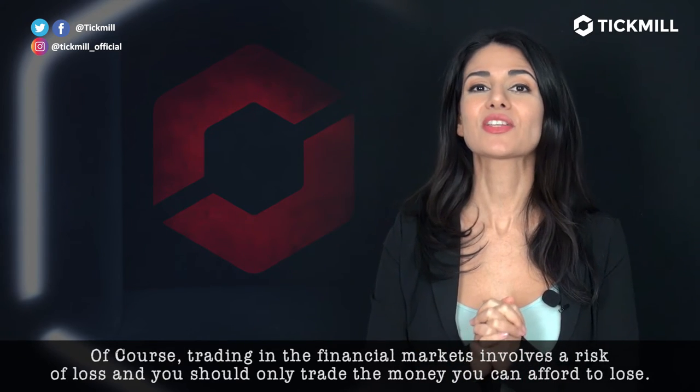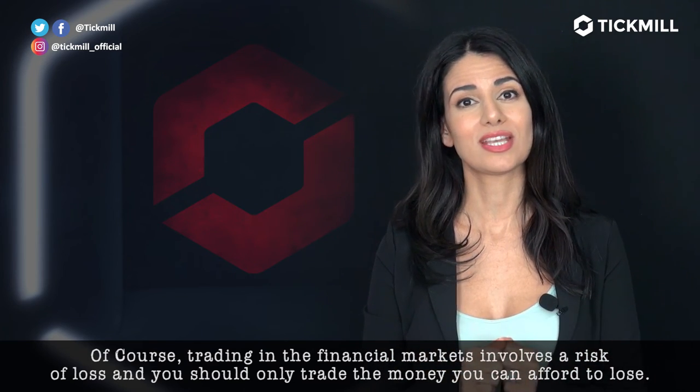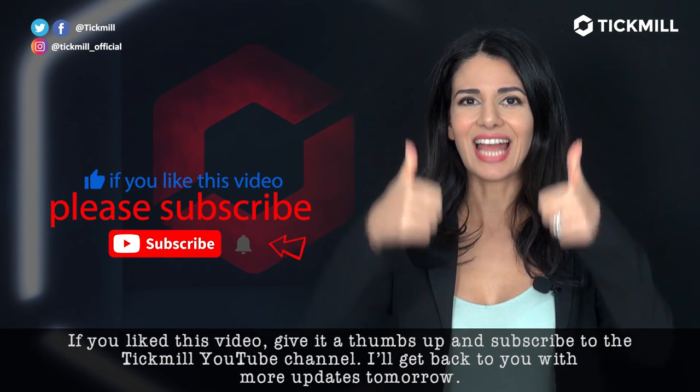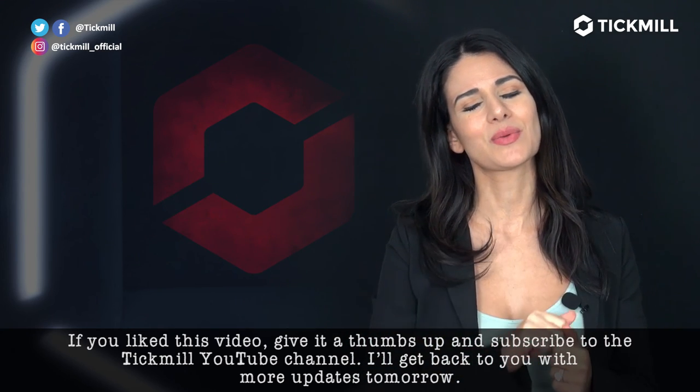Of course, trading in the financial markets involves a risk of loss and you should only trade the money that you can afford to lose. If you like this video, like it and subscribe to the Tickmill social media. I'll get back to you with more updates tomorrow.